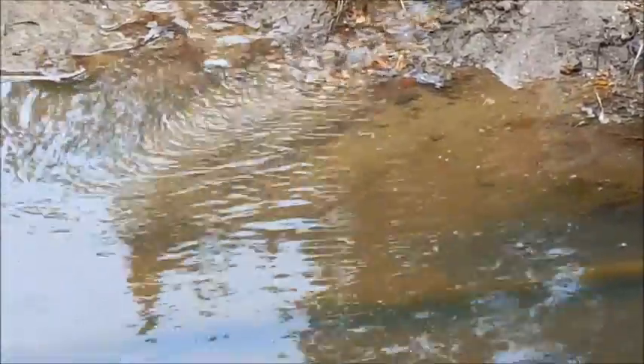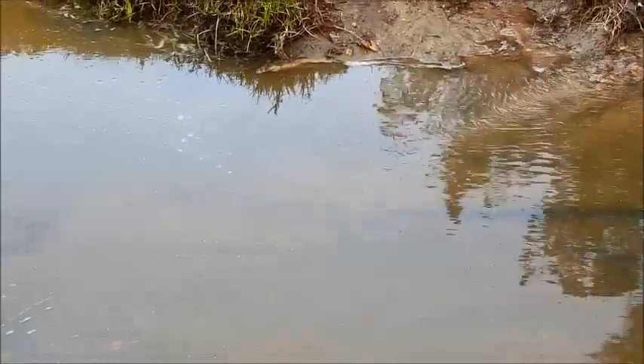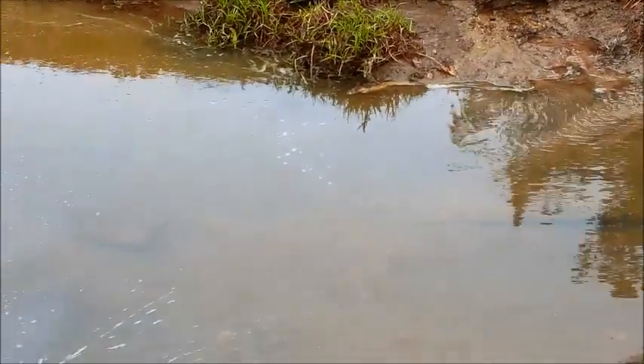See a little bit of pollen in the water here. Not too much — a lot of it washed out.